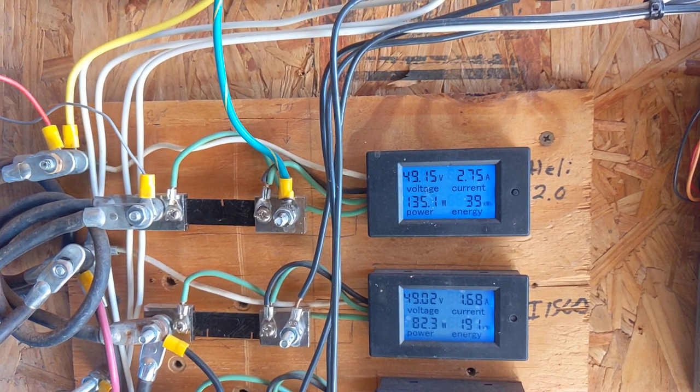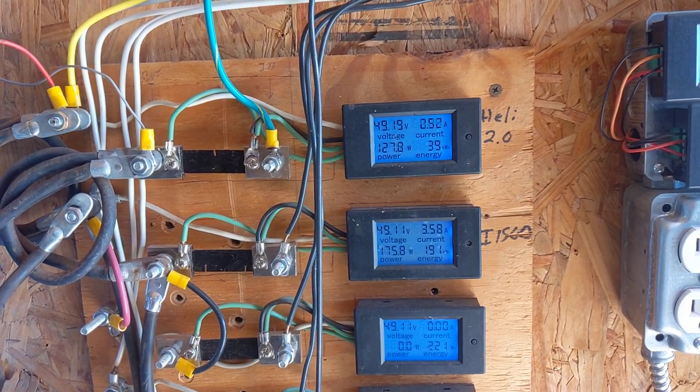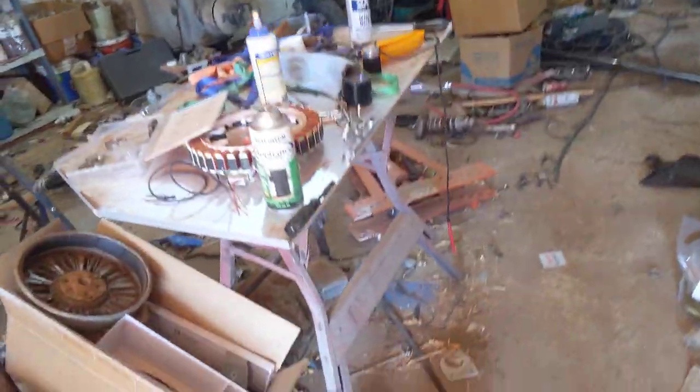We're seeing 160 to 170, back to around 100 out of the Healy 2.0, and 100 to 200 in that range out of the i-2000. Let's grab a meter, which is over here.